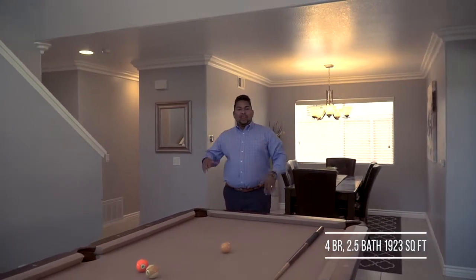This beautiful home has four bedrooms, two and a half baths, and it's about 1,923 square feet. So why don't you go ahead and take a look.